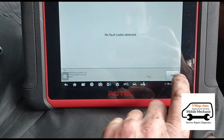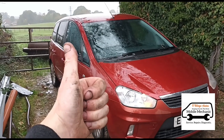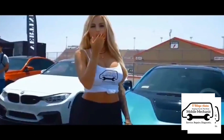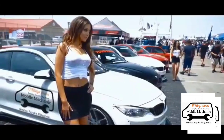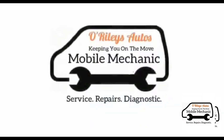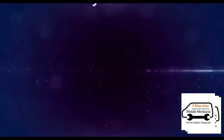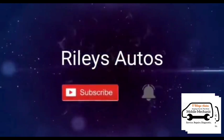The EGR fault hasn't returned even after the test drive, so the intake clean should help prevent the EGR from sticking again. No fault codes detected — that's it, we're all done. See you in the next video.